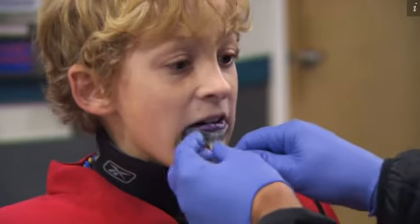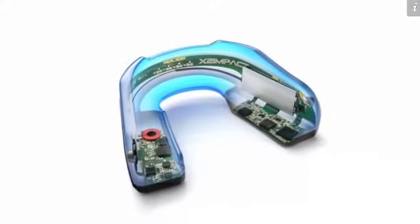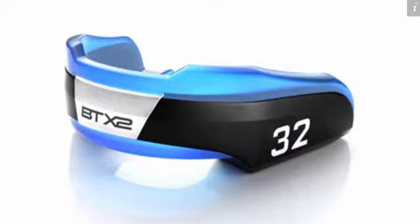At a rink in Seattle, the Junior Thunderbirds are warming up to take a few hits and to test a mouthguard outfitted with more bells and whistles than anything they've ever chewed on before. It's just absolutely cram-packed with electronics. If you were to add a touchscreen to them, they would essentially have all of the capability of a modern smartphone.